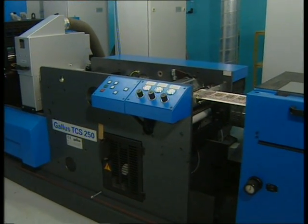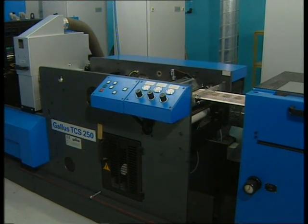We chose the Gallus TCS250 because it allows us to produce small quantities of labels with short make-ready times. For example, it takes only one hour to make ready a five-color job with hot foil stamping and flatbed embossing, including loading the foil reel and setting the embossing unit — tasks that traditionally could not be achieved in the time allowed.